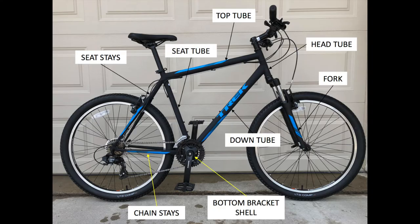The elements of a frame are: seat tube, top tube, head tube, down tube, bottom bracket shell, seat stays, and chain stays. The fork is not part of the frame, but it's included in dimensional diagrams because the front wheel center, together with the rear wheel center, defines the horizontal line from which several dimensions are measured.